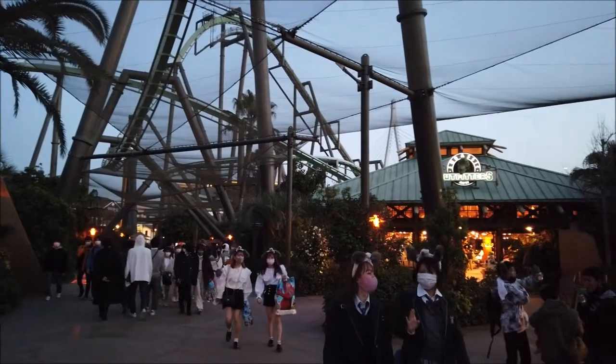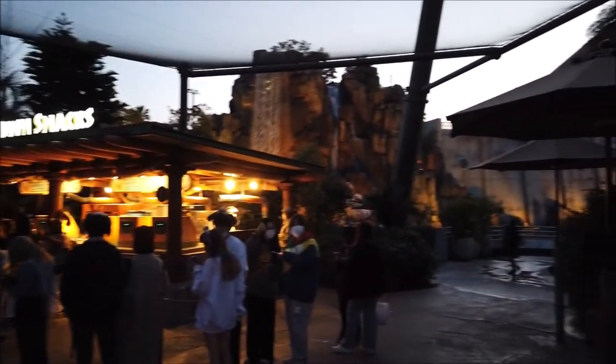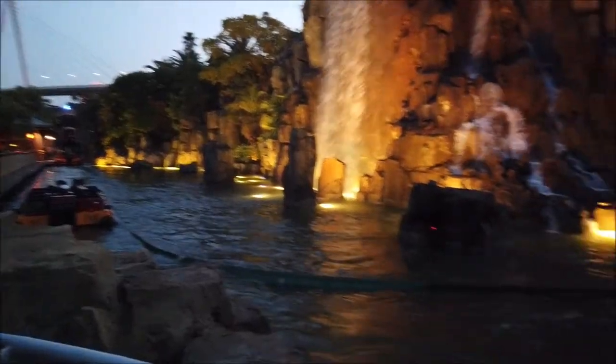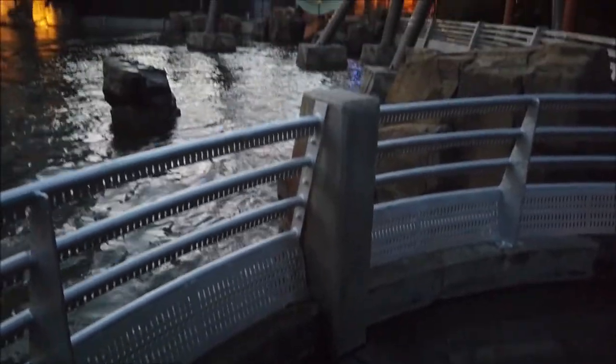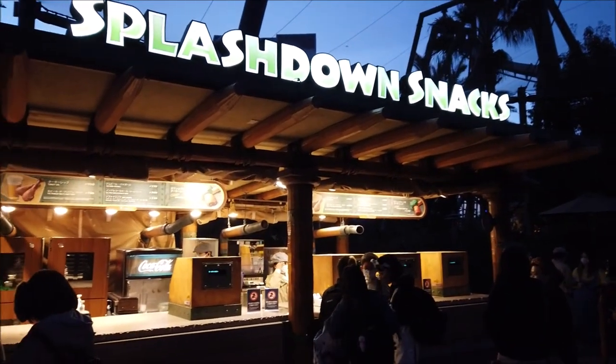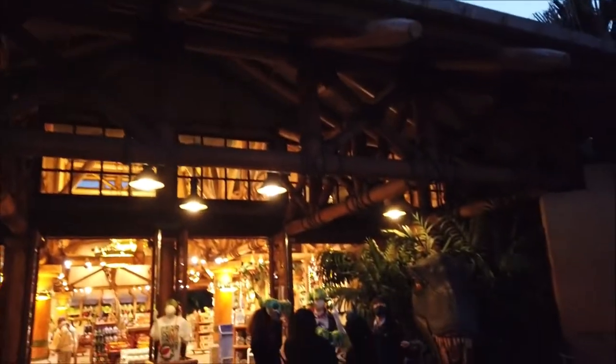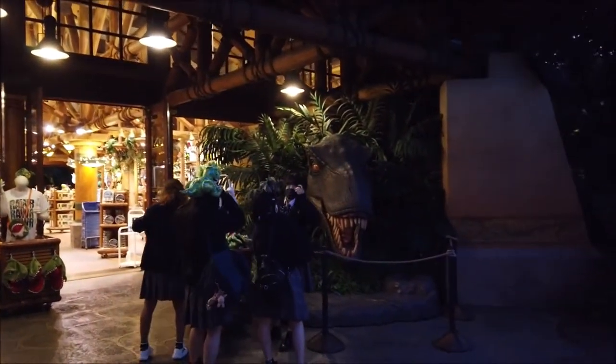As we continue along, to the right you have the Jurassic Outfitters and Splashdown Snacks, and another viewing point for the ride. From this viewing point, if you look down, you'll see there's some water, so you may get wet — at the very least, some water mist. Come to Splashdown Snacks for turkey legs and beer. The side entrance for Jurassic Outfitters is pretty cool because they have a T-Rex head over there.